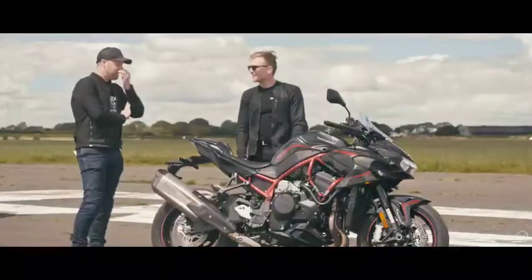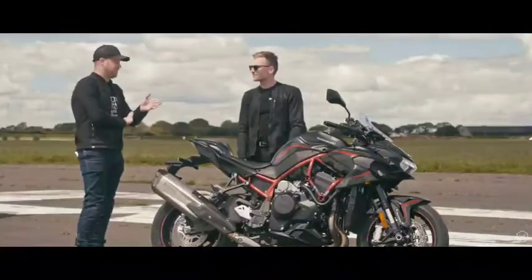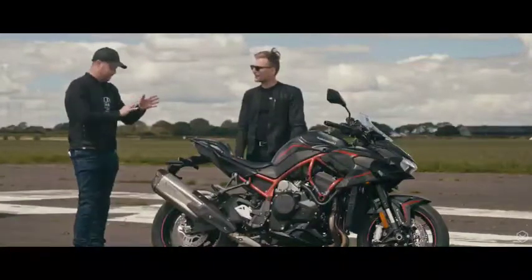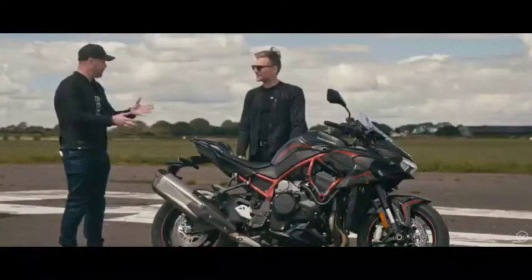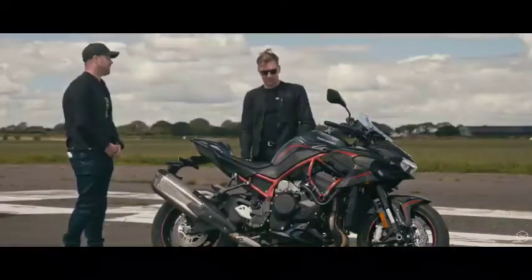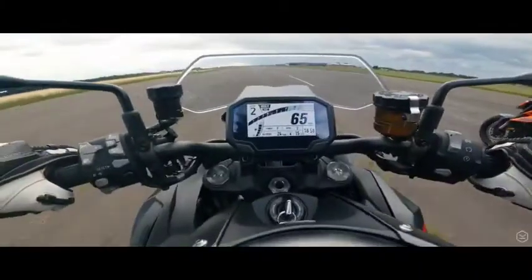It's so funny because we were going up and down the runway and this thing is light — isn't it? Even though it's a 240 horsepower, 240 kilo bike, I could have done with at least another 30 kilos up front. And a steering damper — that might help.